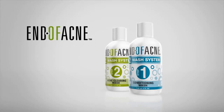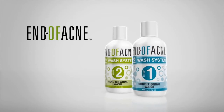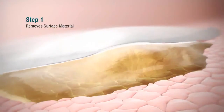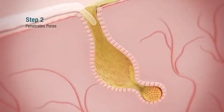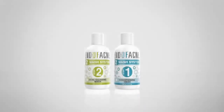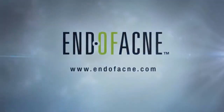The good news for acne sufferers is that an advanced research-based acne treatment has emerged: the 2-Wash system from endofacne.com. Step 1 removes surface materials such as makeup, keratin, and sebum. Step 2 then penetrates pores to help clear acne lesions. For more information about acne and about the 2-Wash system, visit endofacne.com.